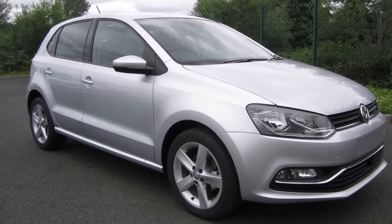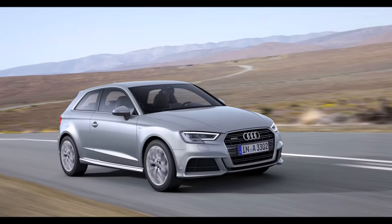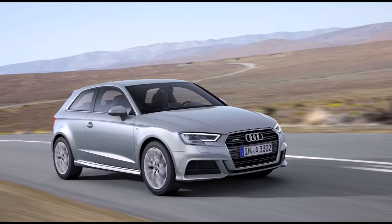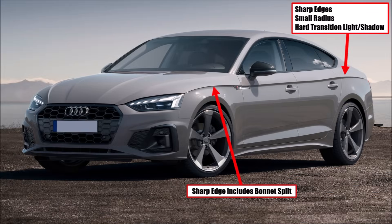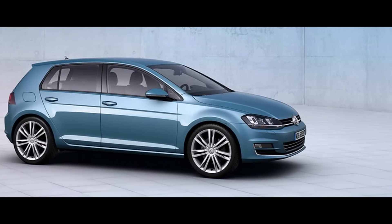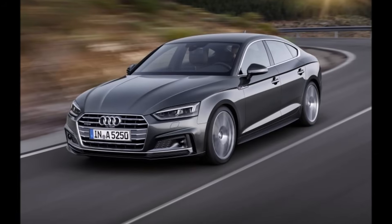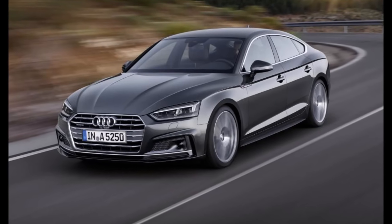Their bodywork departments wanted to show their competence. So in the 2000s and 2010s, cars got tighter and tighter radii for design lines — shapes got a lot sharper and the transition between light and shadow got harder. Lots of customers don't recognize these things, but it unconsciously creates a feeling of quality. People say a car looks solid and safe, but cannot describe why.